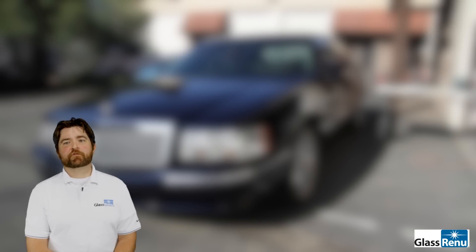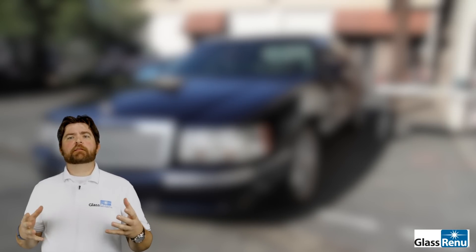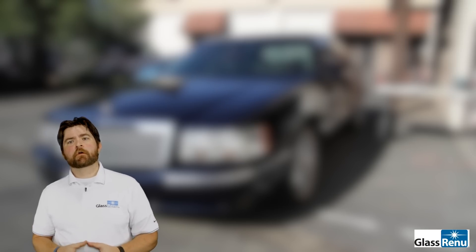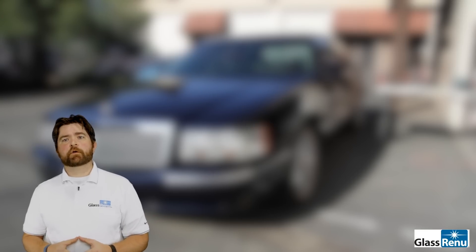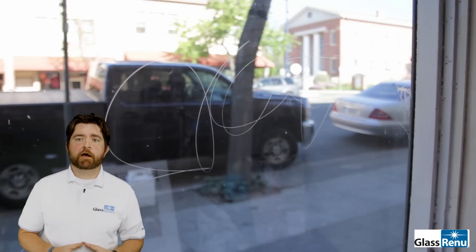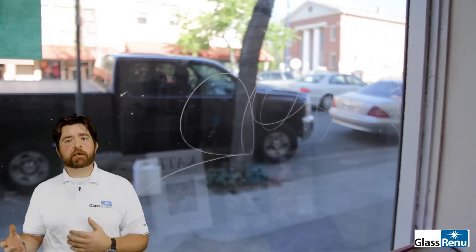Hi guys, Cody Thomas here from Glass Renew. Today I wanted to share a new video — something that's a pretty stark departure from our normal videos. If you've spent any time on our YouTube page or on any of the different forums that we post to online, you'll notice that the majority of the time we're talking about architectural glass and the benefits of restoring architectural glass versus replacing it.